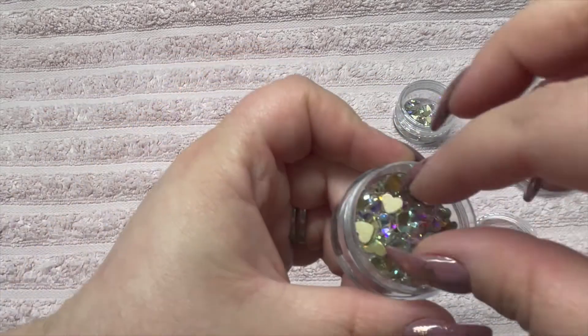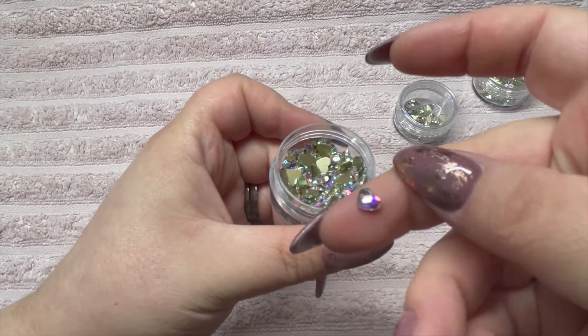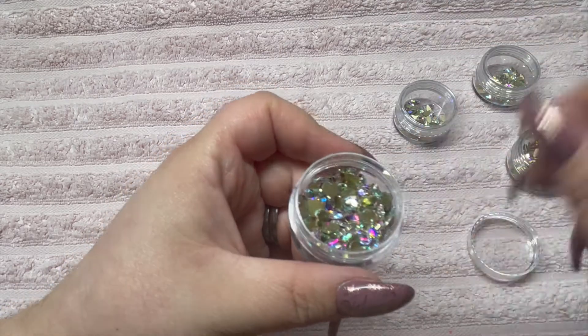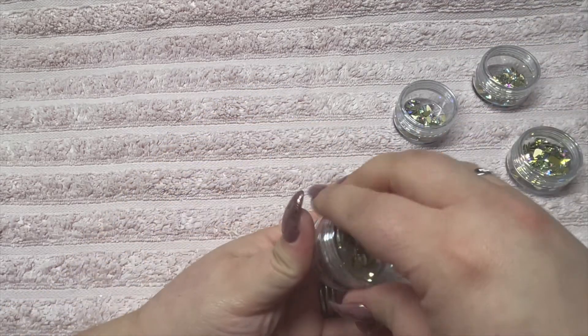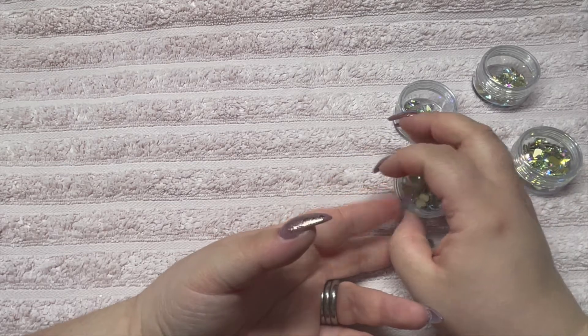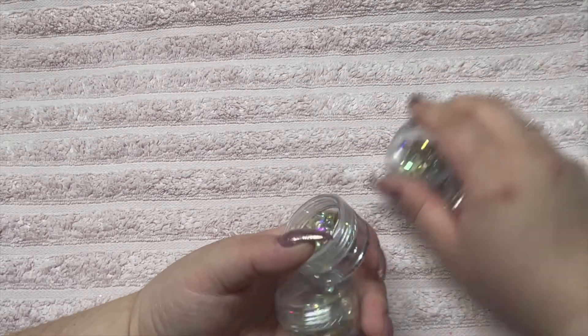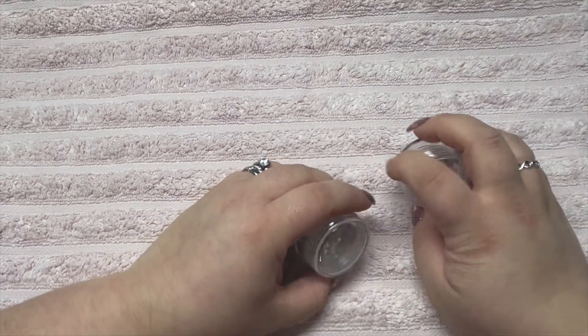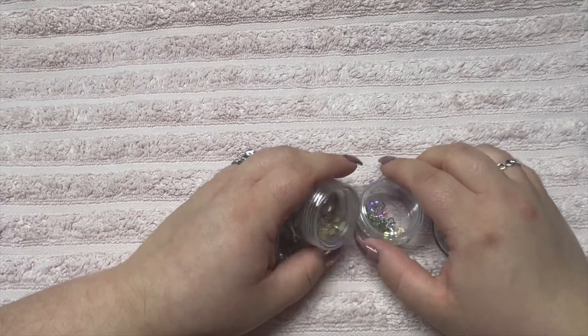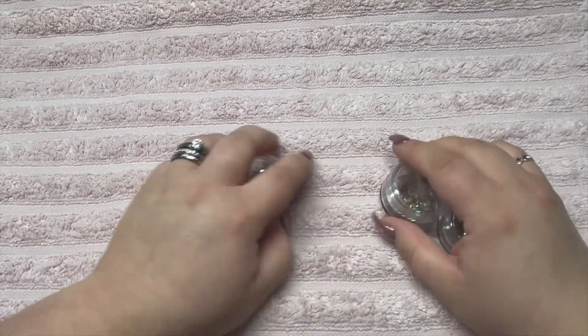I also got some cute little heart crystals — they are adorable! They were discounted as well, so you get a crazy amount of pieces for the price. I think they're about five or ten pounds and you get a load of them in the pack.